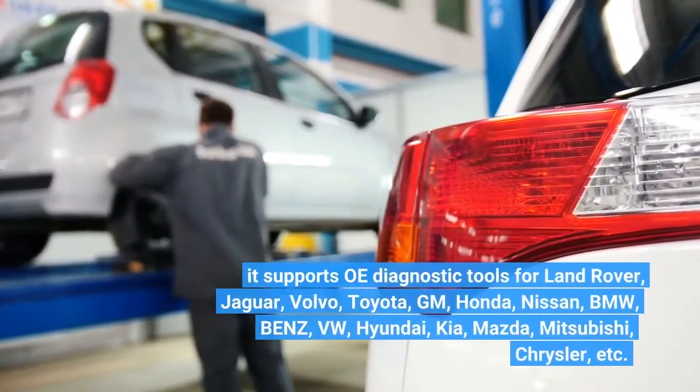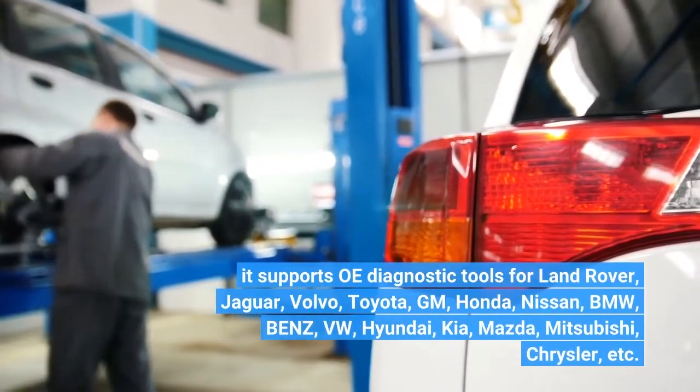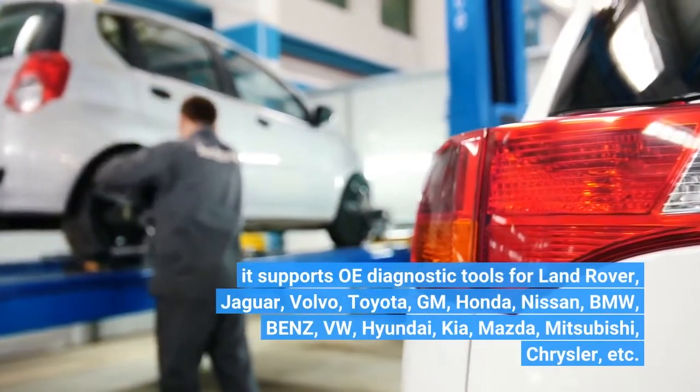It supports OE diagnostic tools for Land Rover, Jaguar, Volvo, Toyota, GM, Honda, Nissan, BMW, Benz, VW, Hyundai, Kia, Mazda, Mitsubishi, Chrysler, and more.